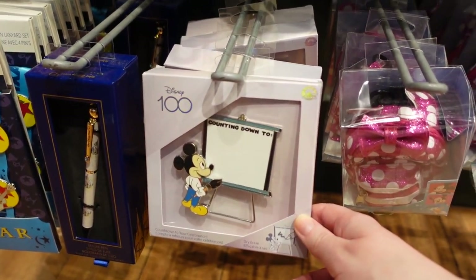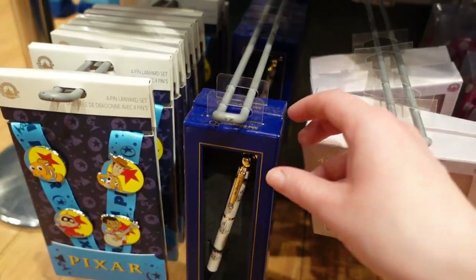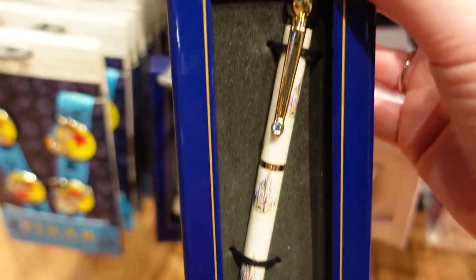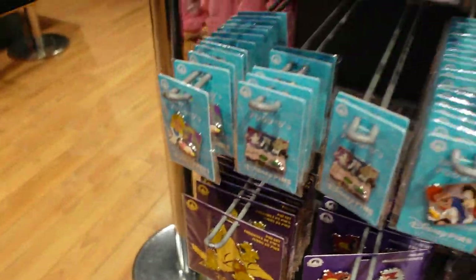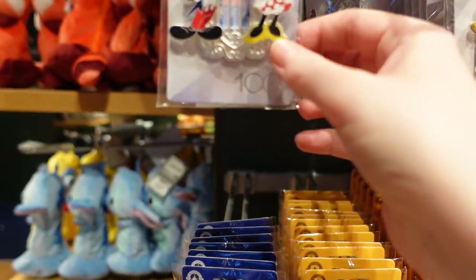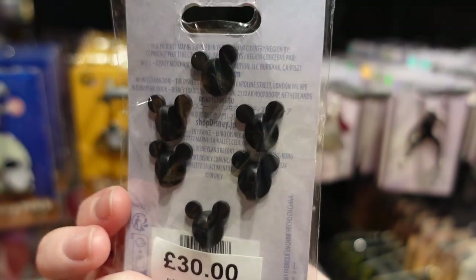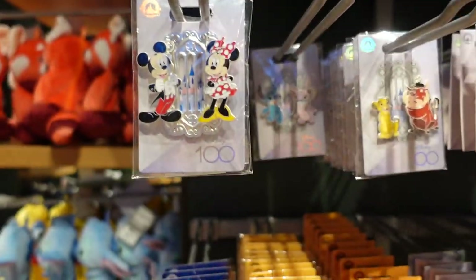There's a countdown-to-your-celebration pin — oh I love that! And there's a Walt Disney World 50th pen for £22 — that's really lovely. There are WALL-E pins because the new WALL-E collection has just come out. And there's this Disney 100 pin with Mickey and Minnie in the castle for £30. Look at all the pin backers on it — that entire thing is like one big, very substantial pin.